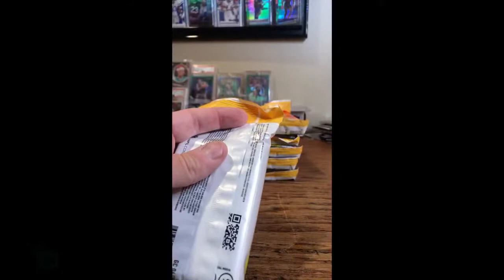I do have a cheat sheet for the rookies, so if it sounds like I'm looking away and talking, I'm looking at my cheat sheet next to me.